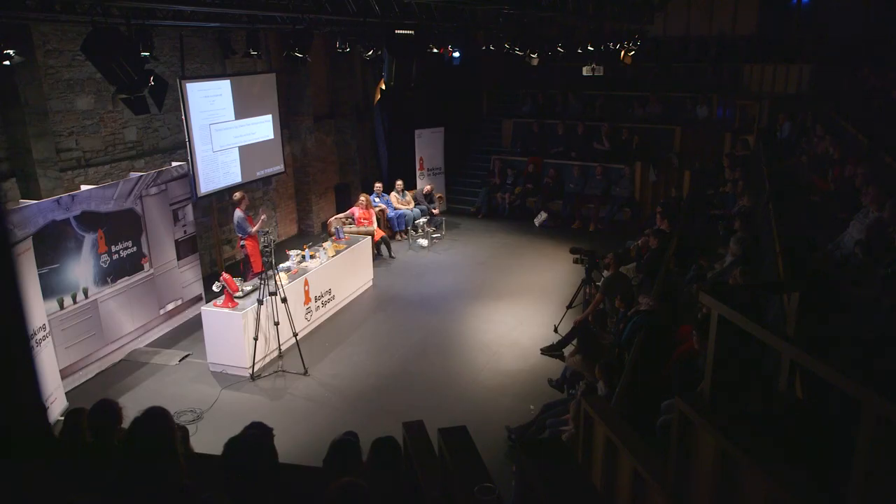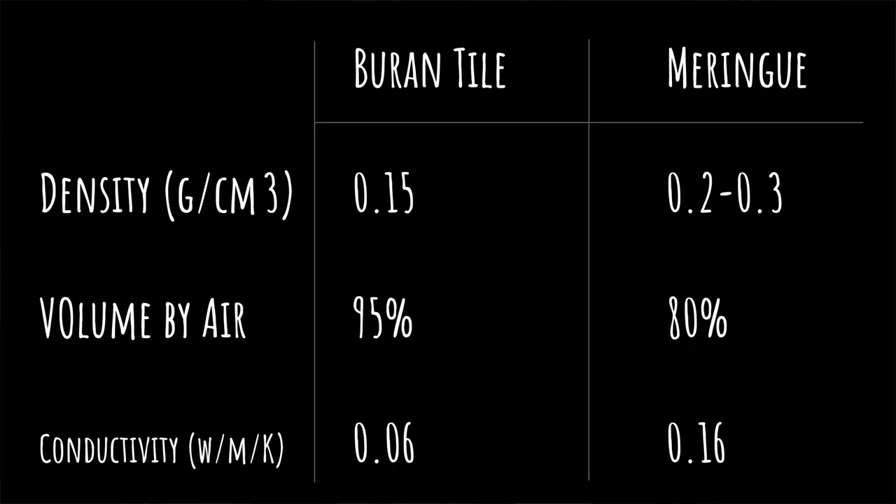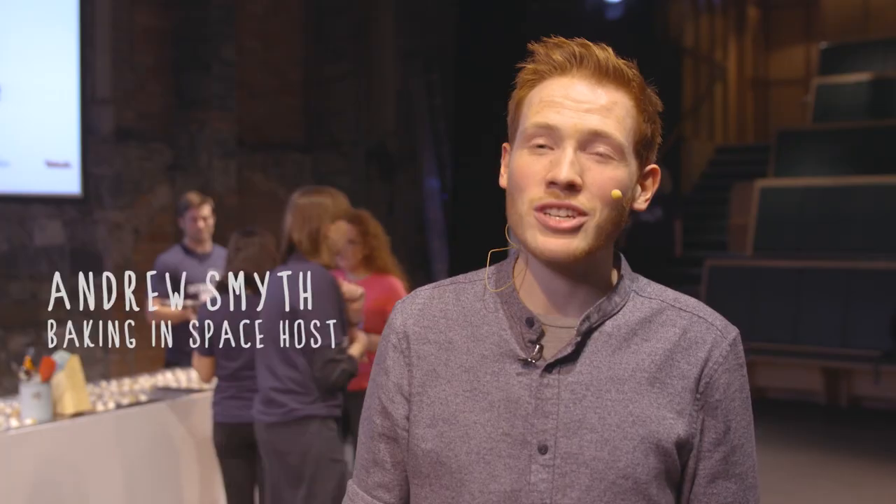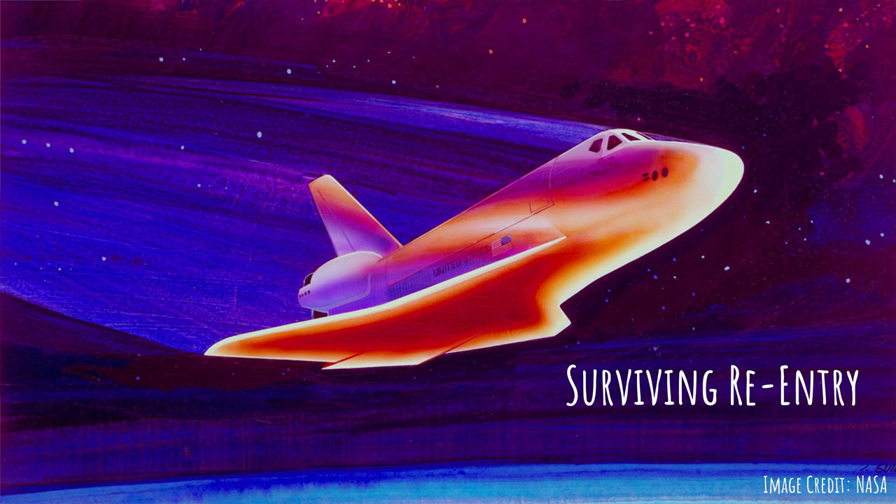I present to you the first ever conclusive comparison between meringue and the Buran tile. I'm going to be using baking to explore the engineering behind how we keep astronauts alive in space and how we return them safely to Earth.